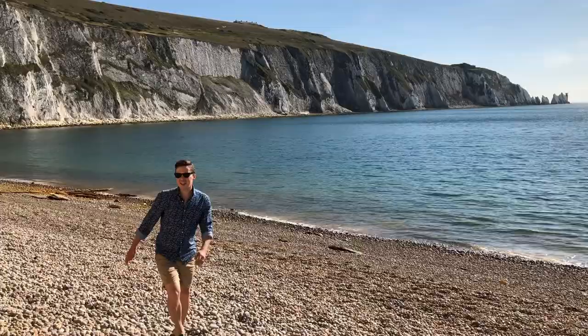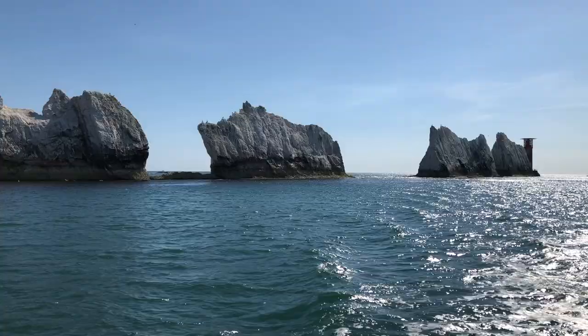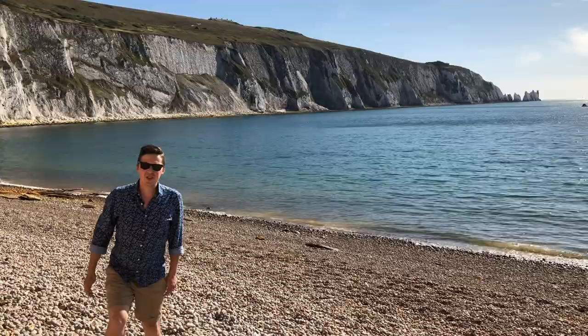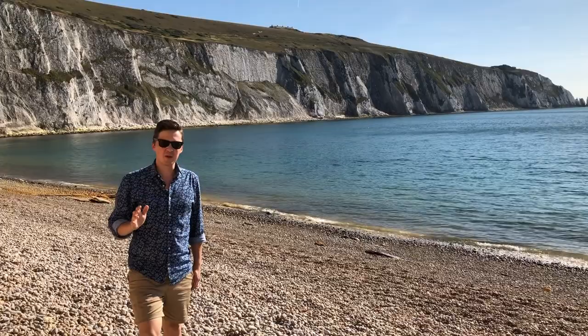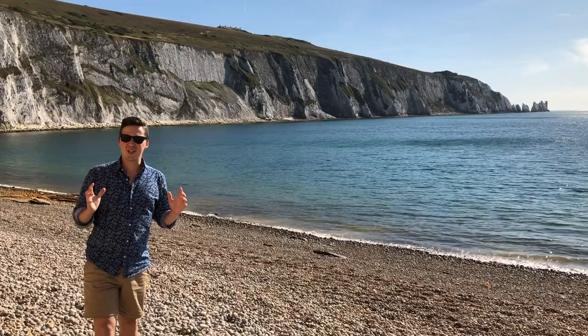We are on the Isle of Wight, stuck between two wonders of the world — Alum Bay right in front of me and the Needles right there. Both of these fantastic sights are changing every year. Erosion claims about half a meter of sand from Alum Bay, and erosion is still affecting the Needles too. That's why these two beautiful sights are changing all the time.